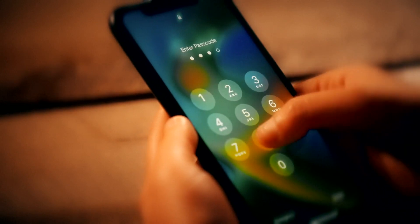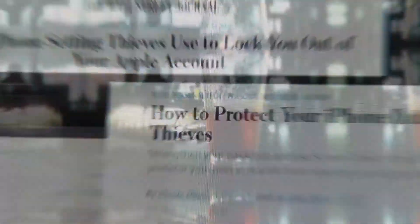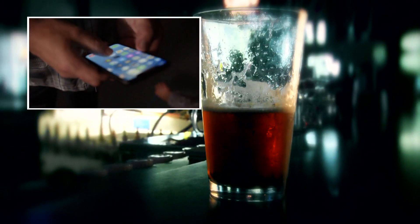Experts say the thieves are going to watch you enter your passcode, then steal your phone. From there, that person can actually change the Apple ID and the password to the account. Then they can use credit cards and other personal information as well.